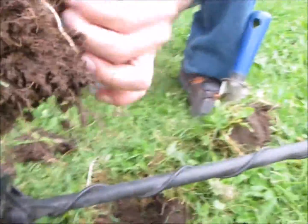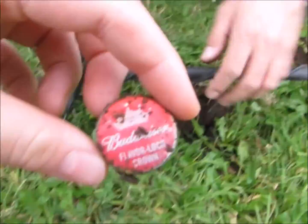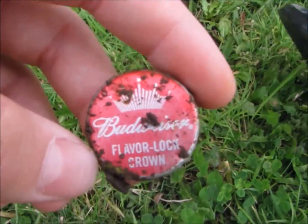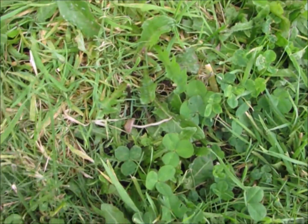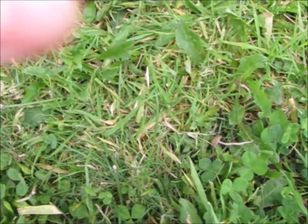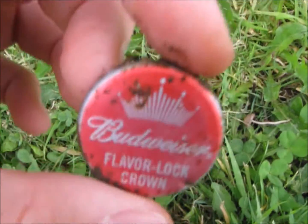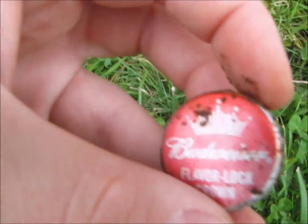We found a bottle cap. What kind of bottle cap is that? Budweiser Flavor Locked Crown. Is that old? Probably not. There's still something there, it looks like. Budweiser Flavor Locked Crown. Can you put that in the bag? And we're done.